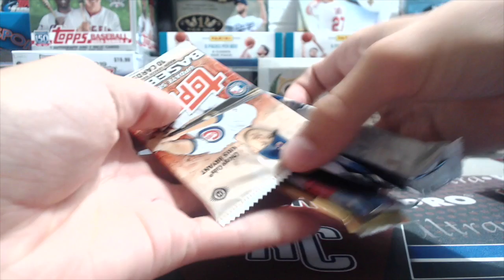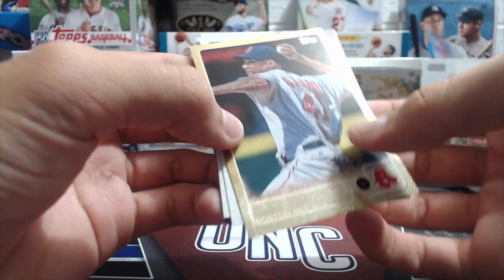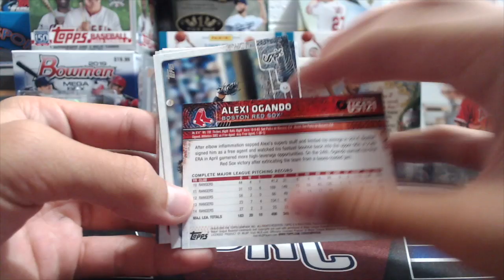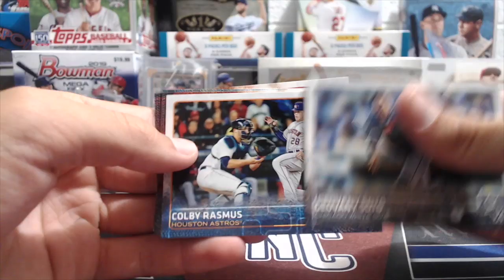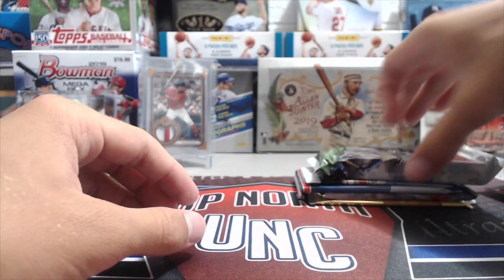Next pack, 2015 Update. We opened so much of this stuff back in 2016 — hobby boxes were really cheap, around 40 bucks a box. We pulled some good stuff out of them. From this pack: a Red Sox gold parallel, Alex Ogando, Giovanni Soto, Colby Rasmus, a nice Trout All-Star Game card — always good to pull Trout — Eddie Rosario, and Jason Kipnis.